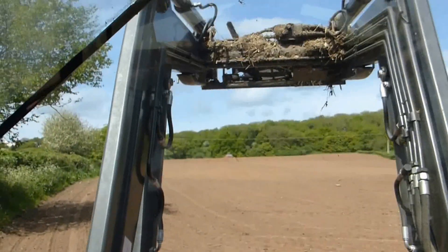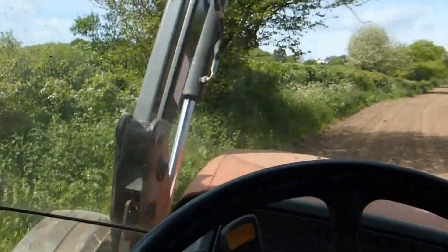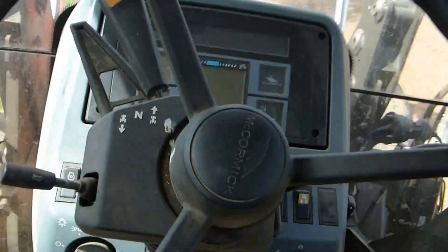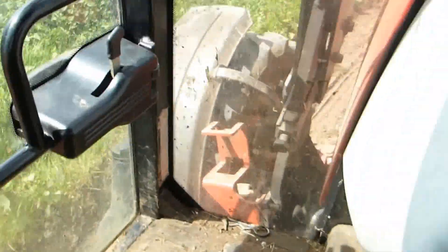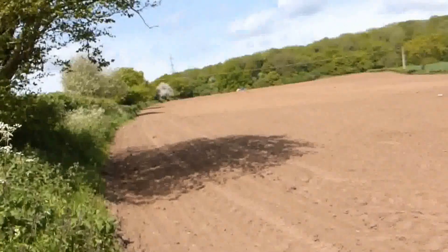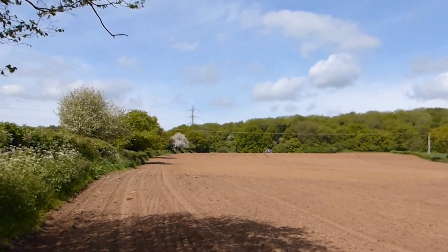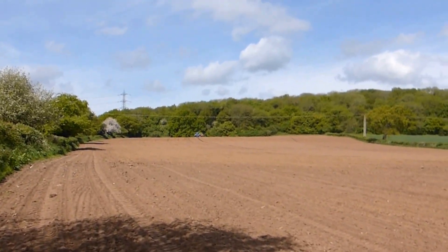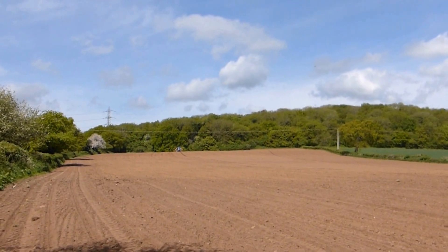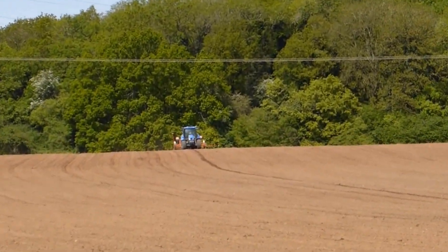I'm in the field now and you can probably see - let me just park up now, let's get out actually. You can see Terry's actually drilling and he's just coming down now and he's up there.